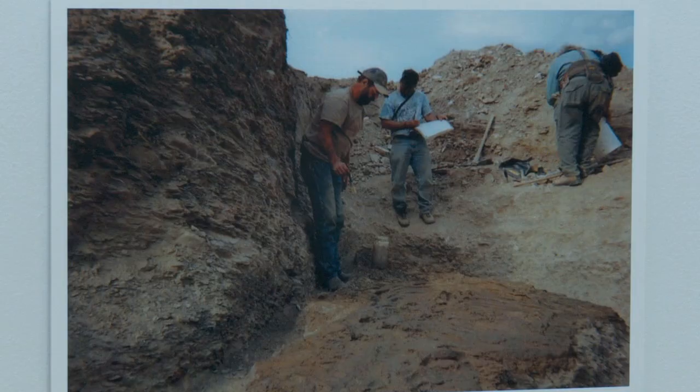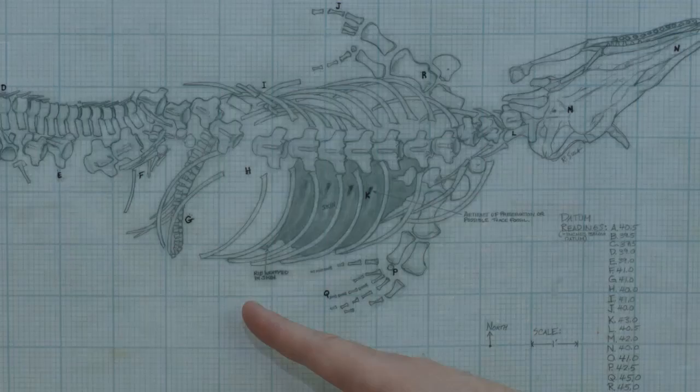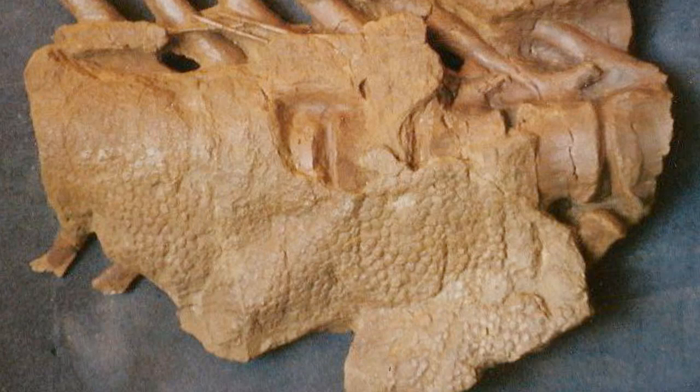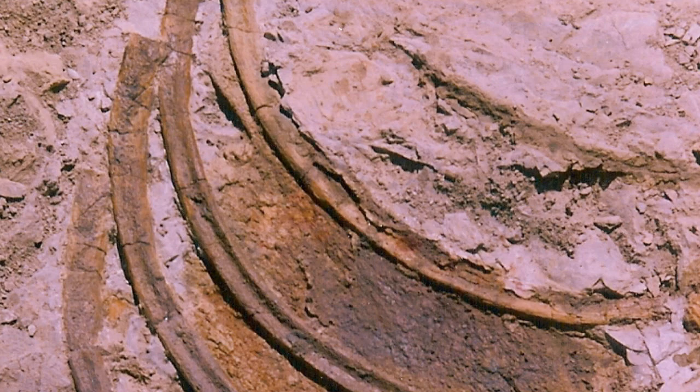One of the coolest digs was when I found a Tylosaurus proriger, which is a big marine air-breathing reptile that lived in the ocean in northwest Nebraska back in 2003. It was an incredible specimen — very complete and very large; its skull is about four and a half feet long. The thing that was really special about it: it had skin preserved on the ribcage. When I initially found it, it didn't appear to be going anywhere. What I found were tail vertebrae, and the tail was essentially terminating.